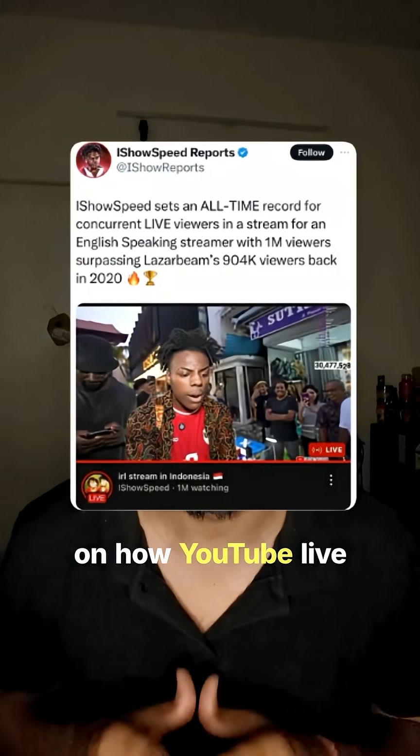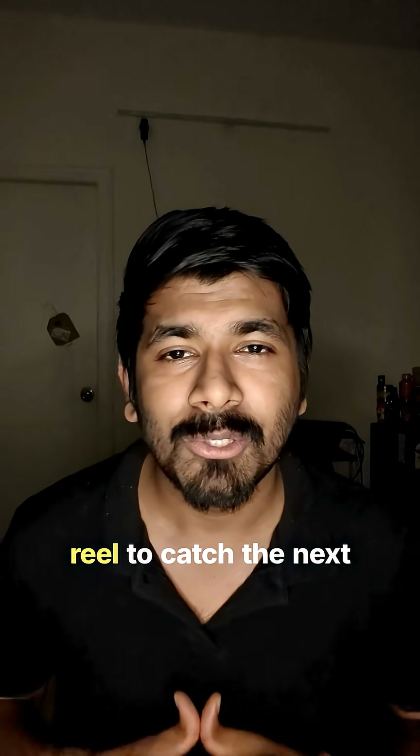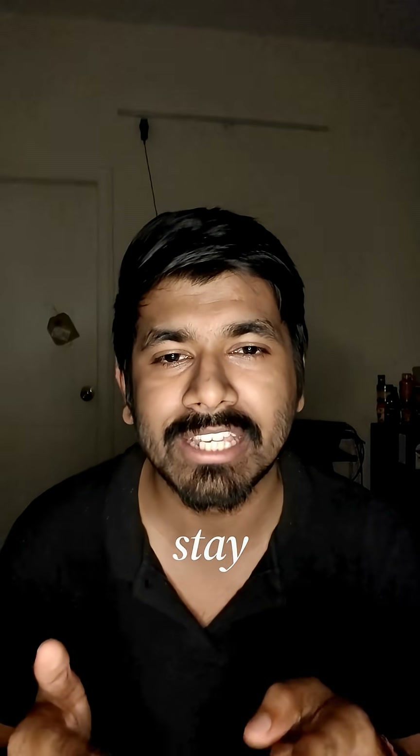If you want day 27 on how YouTube live streaming works, comment 'YouTube' and save this reel to catch the next part of our system design series. Hope you stay subscribed.